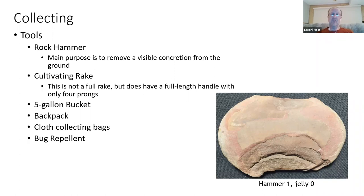Another tool is a cultivating rake — not a hand rake with a 15-inch handle, but a full-handled rake used for regular cultivating. One of the rules at the state park is you can't dig. Also, using a cultivating rake rather than digging means you avoid breaking the surface of the ground, which would help seeds germinate and cause plants to take over the collecting area.